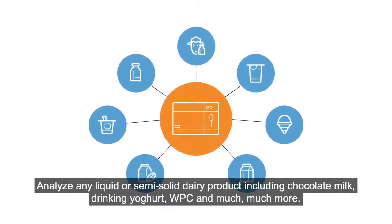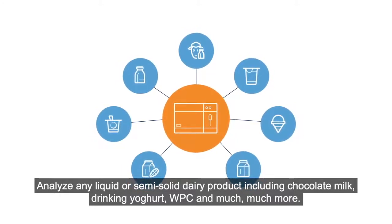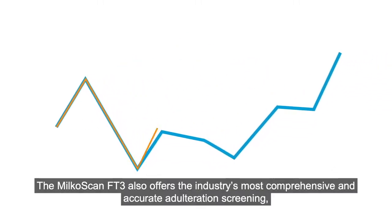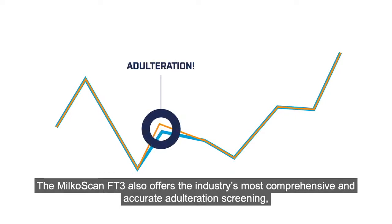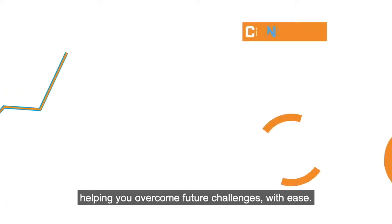Analyze any liquid or semi-solid dairy product, including chocolate milk, drinking yogurt, WPC and much more. The MilkoScan FT3 also offers the industry's most comprehensive and accurate adulteration screening, helping you overcome future challenges with ease.